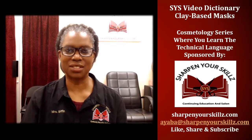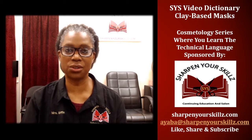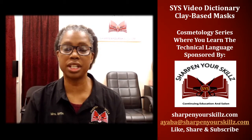Welcome to the SYS Video Dictionary, part of the Cosmetology Series, where you learn the technical language. Sponsored by Sharpen Your Skills, Continuing Education and Salon. I'm your host, Ayaba Griffin.